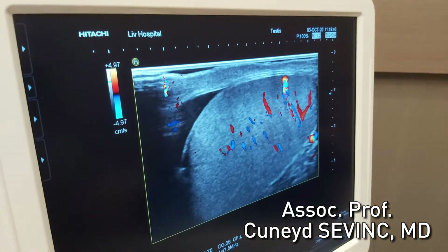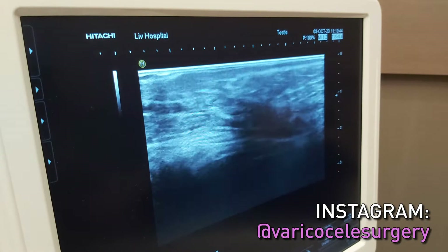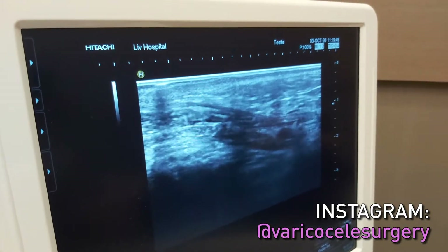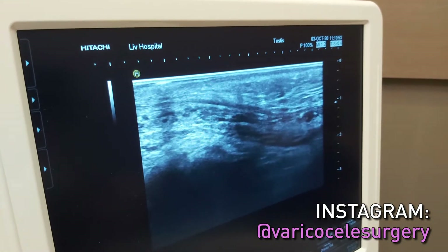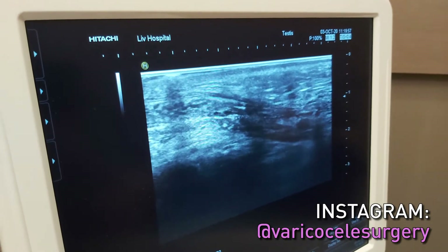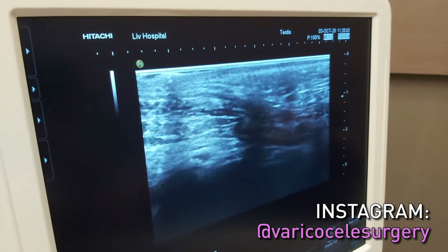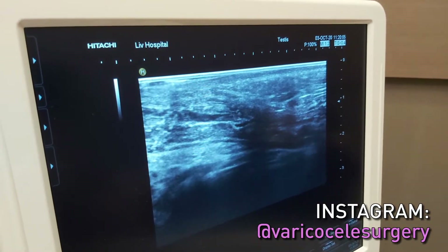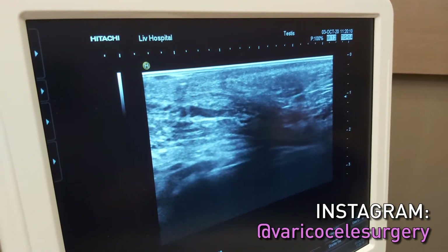Then second, I look for the venous vessels. In a normal varicocele operation I would expect to see enlarged veins here, because we cut the venous structures and tie them — but the testis fills with arterial blood, and how does the blood go back? It goes back through the veins. But when we tie the veins, the veins fill with blood.